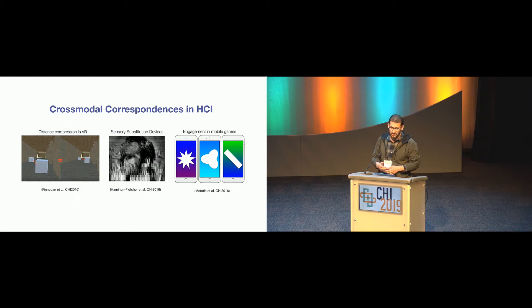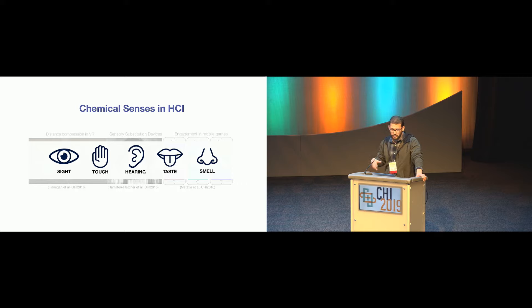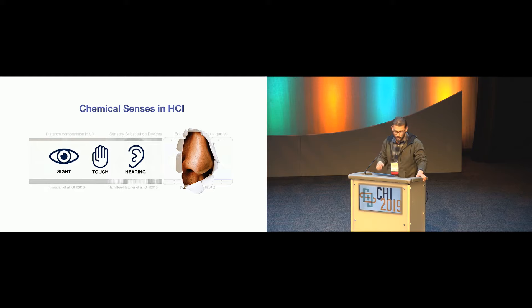There has been some interest in doing just that — taking cross-modal correspondences and looking at how they can improve interaction in VR, improve the design of sensory substitution devices for vision-impaired people, or improve engagement with mobile games. But we found that there is a bias towards sight, touch, and hearing in HCI in general. We know much less about the so-called chemical senses — taste and smell — and we don't know much about cross-modal correspondences with these sensory modalities.